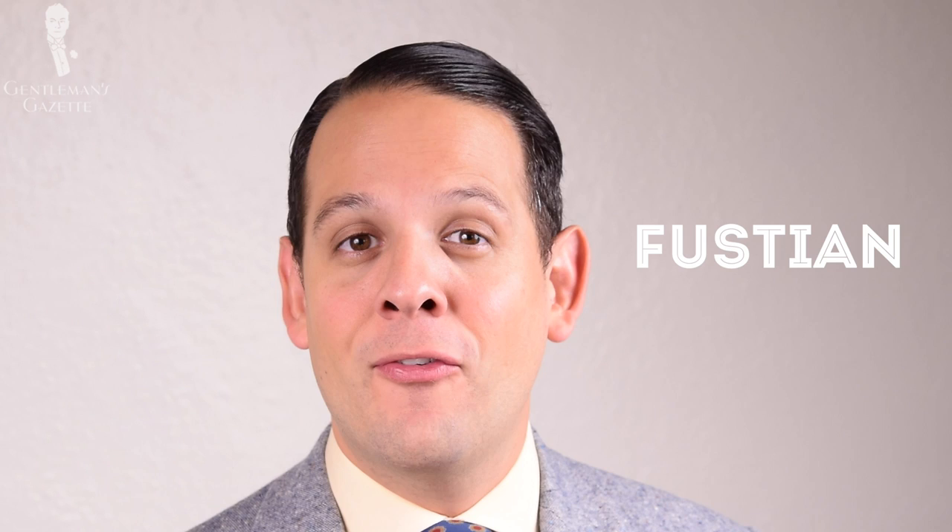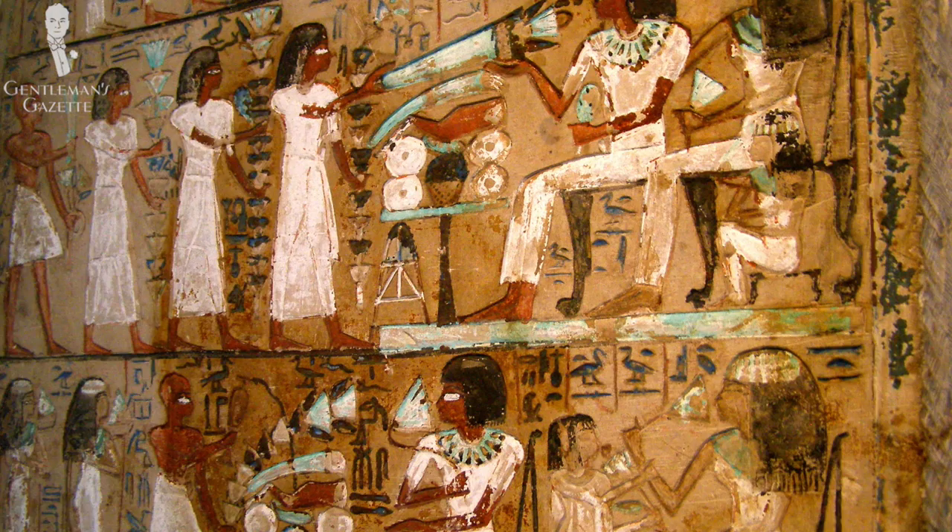Now let's talk about the interesting history of corduroy. Corduroy is basically in the family of Fustian fabrics, which includes moleskins. Fustian dates back to the year 200 and got its name from the Egyptian city of Fustet, which is near Cairo. The city had a vibrant marketplace and was known for its cotton exportation. Later on, it made its way to Europe and especially to France.